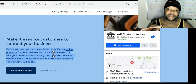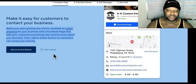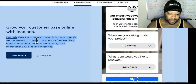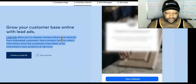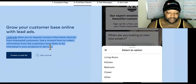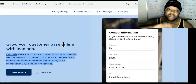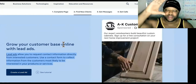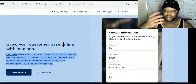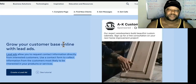Facebook is not a really good search engine. People search for businesses over on Google — we all know that nobody really goes to Facebook looking for a business. So that's the action button for your customer base online with lead ads. Lead ads allow you to request contact information directly from interested customers. Use a contact form to collect information from customers most likely to be interested in your products or services. With lead ads, when you click on the ad, it doesn't take you anywhere — a form drops down, your information is auto-populated, you get to correct any data they have wrong, then you submit it and you get to stay on Facebook. Keeping people on the platform is one of the cheapest ways to generate leads.